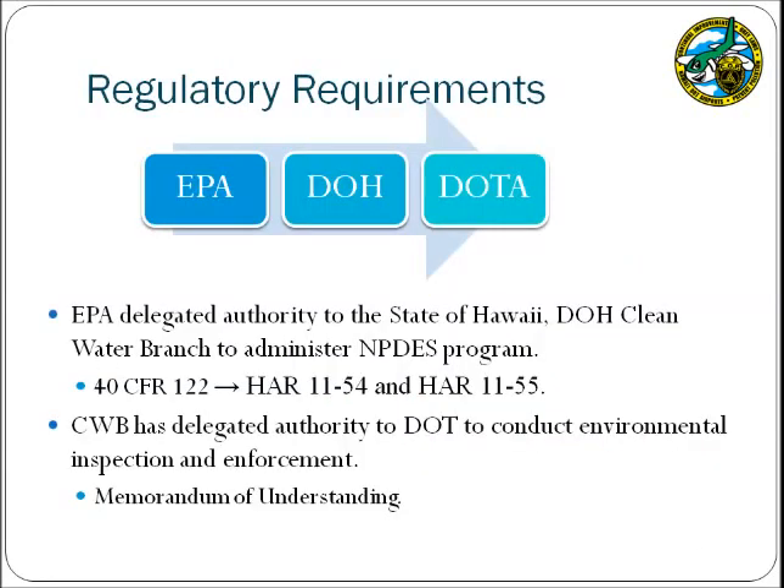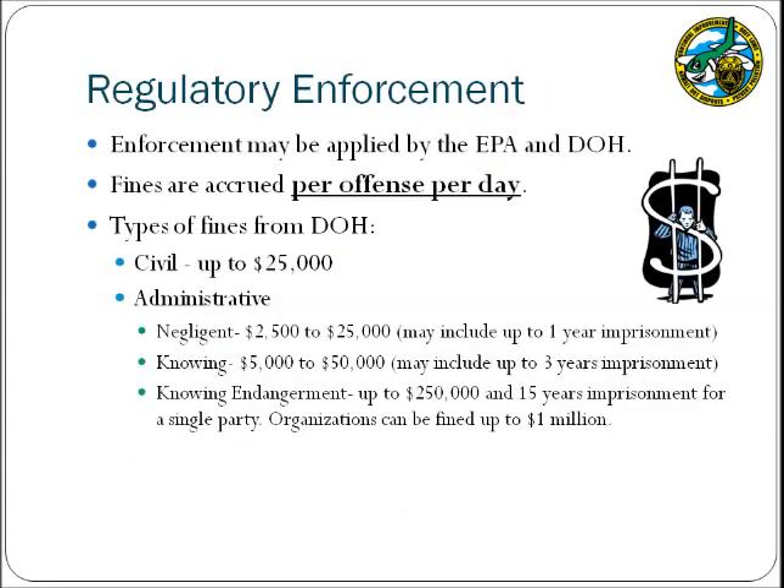The DOH has been delegated responsibility for administering the NPDES program from the EPA, and has also granted the same enforcement abilities to the DOT Airport Environmental Health Specialists via a Memorandum of Understanding. Once a case is referred to the EPA or DOH, they may conduct enforcement actions resulting in fines. All fines are accrued on a per-offense, per-day schedule — meaning if you have one violation and do not correct it for one year, the fine may be multiplied by 365. The Department of Health has two categories of fines: civil, which can range up to $25,000 per offense, and administrative. An organization can also be fined up to $1 million.